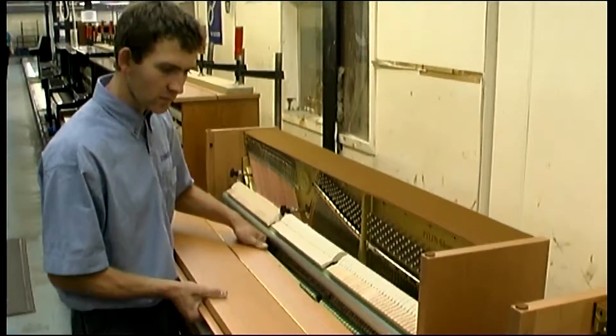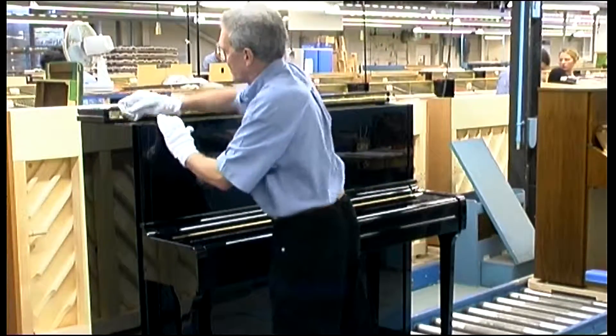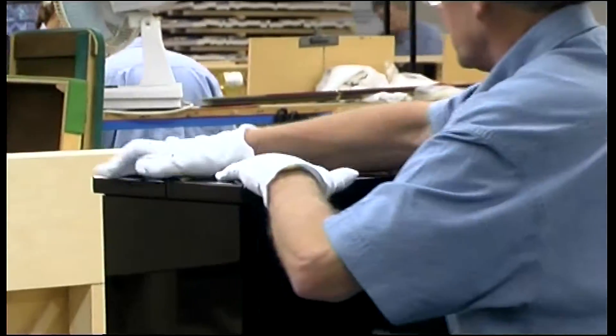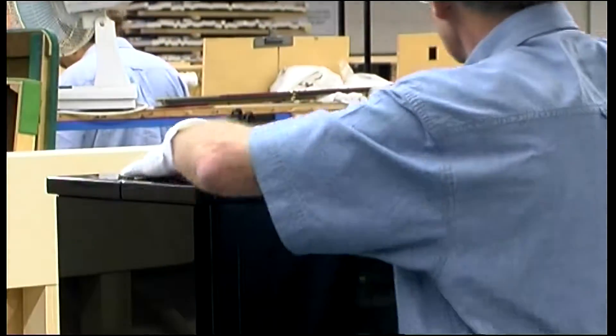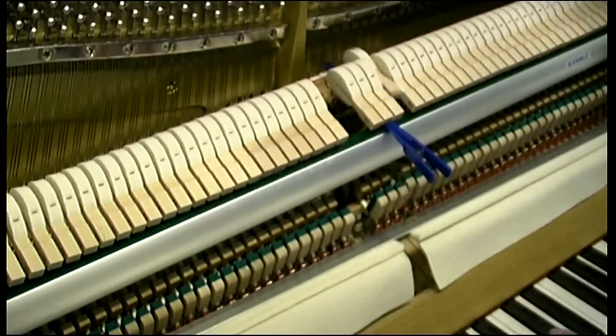The remaining cabinet parts are fitted and the piano is now complete. Each piano is carefully inspected inside and out at this stage. Finally, it is retuned and ready for dispatch.